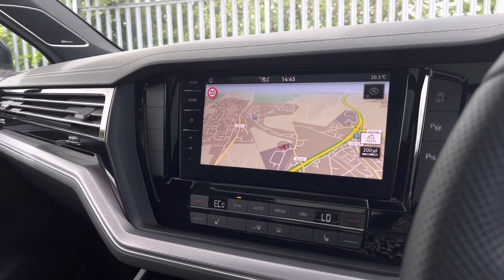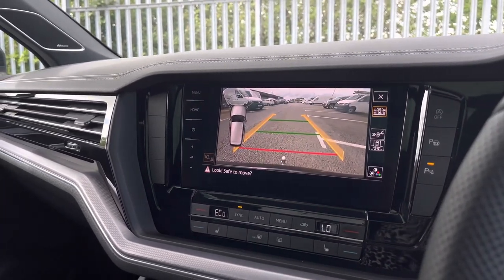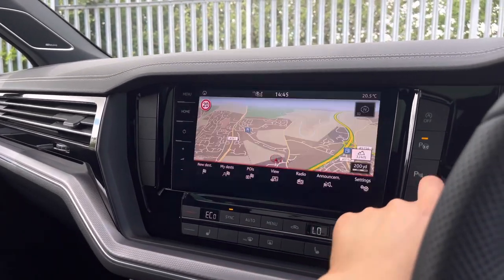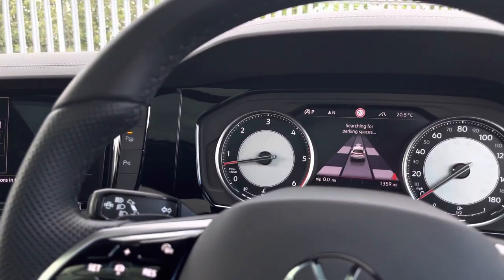Speed can also be displayed on the instrument cluster. The car features a parking camera as well as front and rear parking sensors — these will give an audio warning — and there is also additional support from a park assist system.